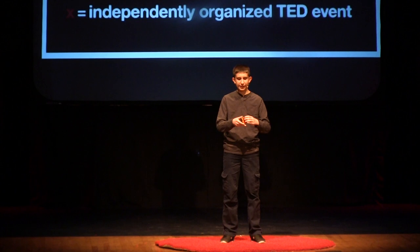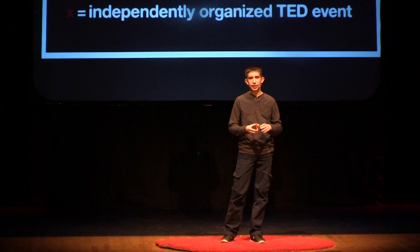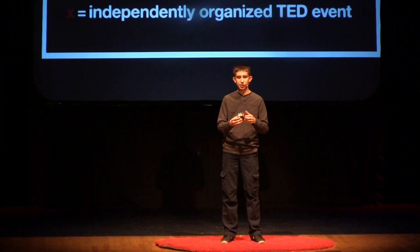The Rubik's Cube was created in the 1970s by Erno Rubik, a Hungarian architect. He introduced it to the toy market in the 1980s, and it grew incredibly popular, mostly from the frustration it caused people when they tried to solve it.